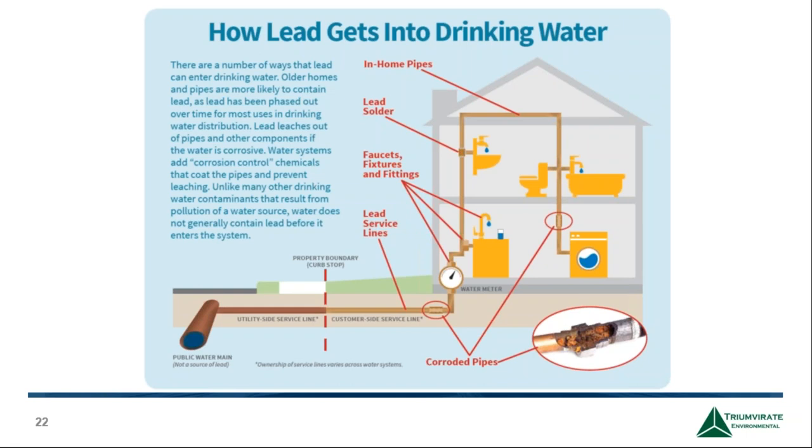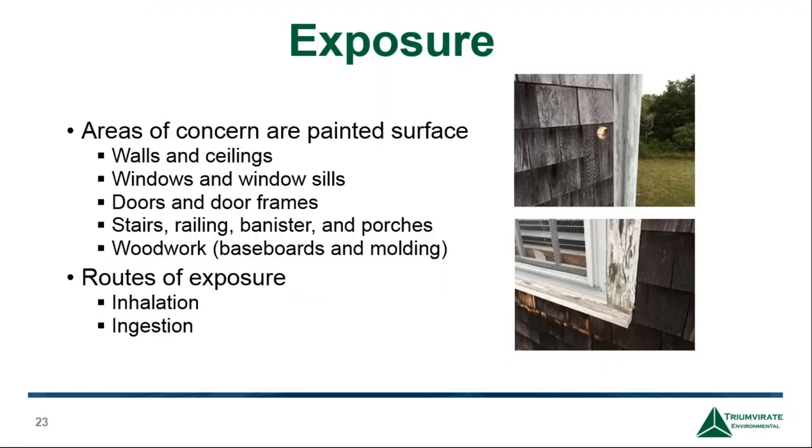For lead paint, exposure comes from any painted surface — walls, ceilings, windows, windowsills, woodwork, stairs, or porches — painted prior to 1978. Exposure pathways include ingestion, which is a main route for children who can eat lead paint chips, and inhalation when lead dust is formed from scraping, sanding, or heating lead paint, or when chipping paint is touched. In areas where settled lead dust is on the floor, it can re-enter the air when cleaning or when people walk.